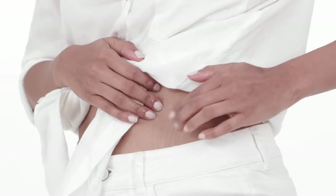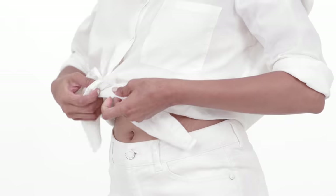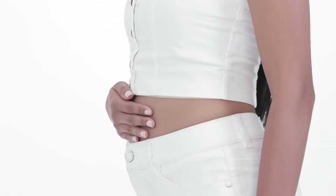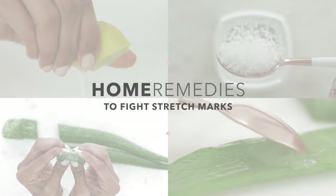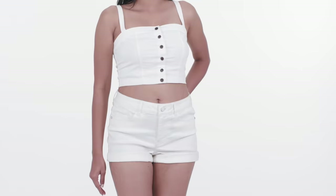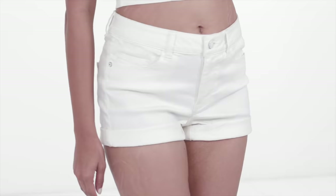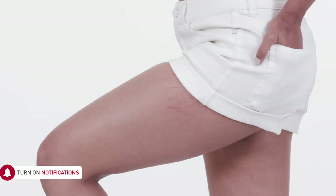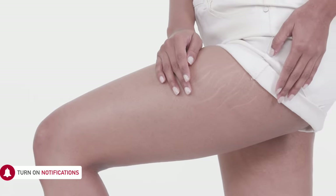Stretch marks are as common as getting a zit and a part of almost every woman's life at some point. They're caused when skin is suddenly stretched very quickly — so you start off smooth as a silkworm until you're hit by puberty, pregnancy, or even sudden weight gain. Women mostly see stretch marks on their breasts, hips, thighs, and butt as little red or purplish veins, later becoming an almost magical silverish colour.